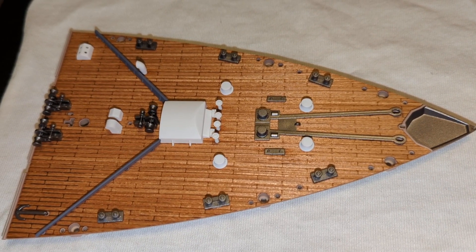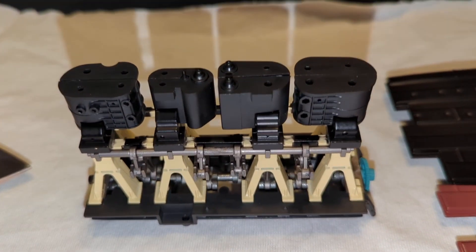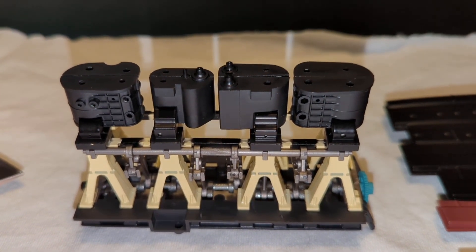It's mostly complete, some parts to go. And then this is the one set of steam engines. The Titanic had two of these, so this one is just about complete.